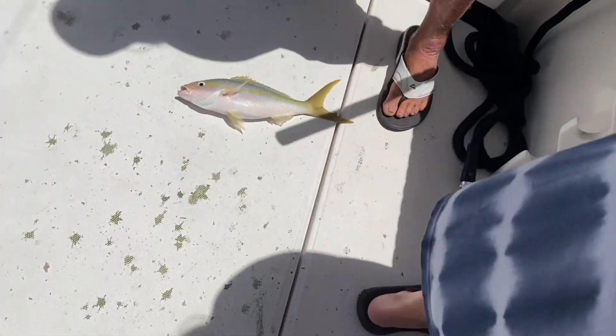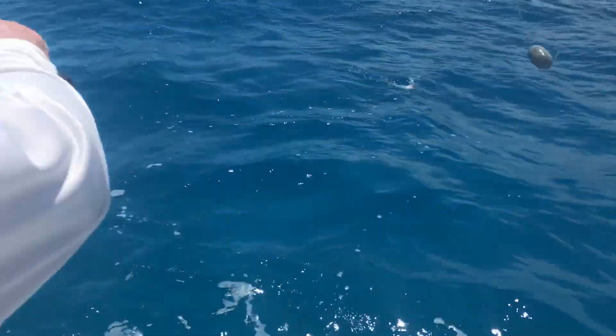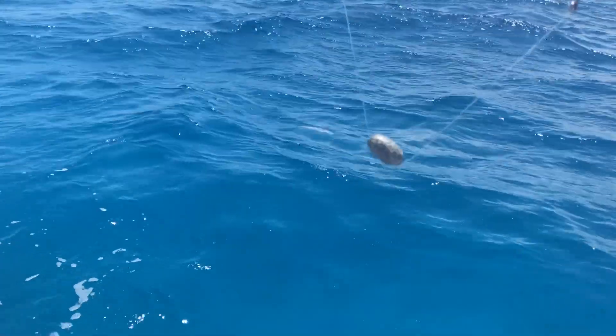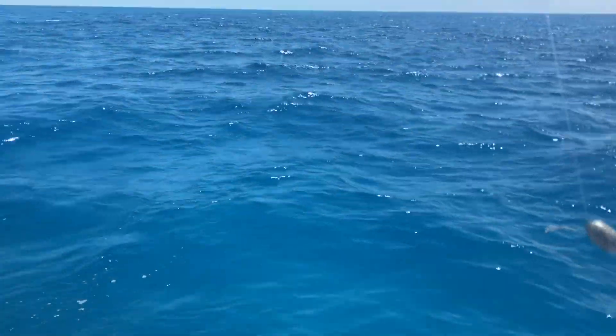That's why we always make sure we hit it on this side. That might have been a cobia. Man, that's why I'm sick. I think it was a cobia — that would have been epic.